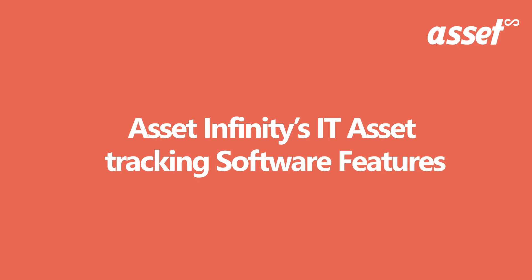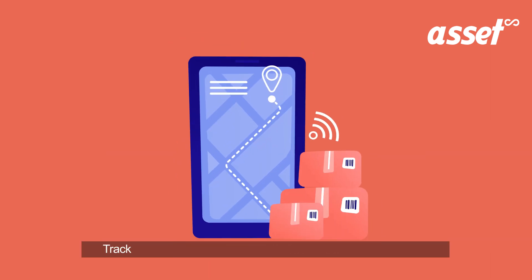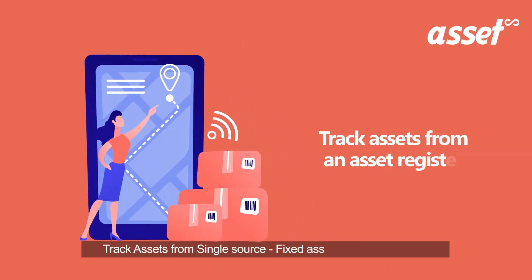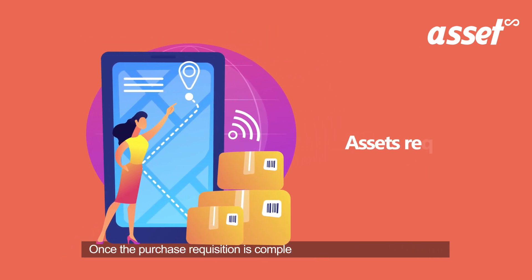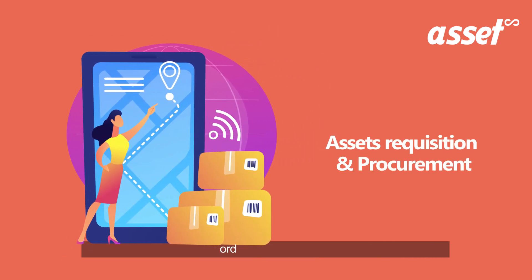Asset Infinity's IT asset tracking software features track assets from a single source. The Fixed Asset Register has all the information on IT assets, so you can easily manage and track assets. Once the purchase requisition is completed, purchase orders are automatically created.